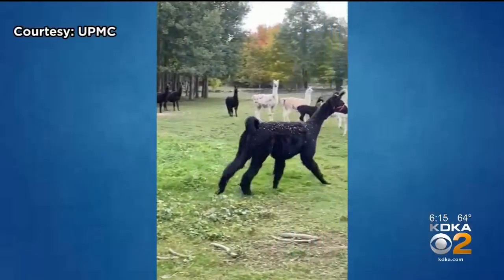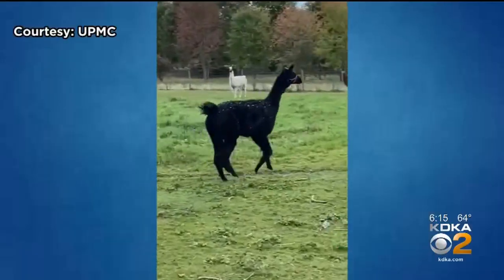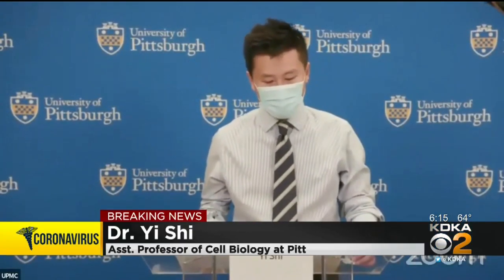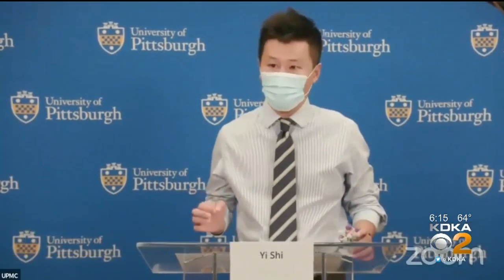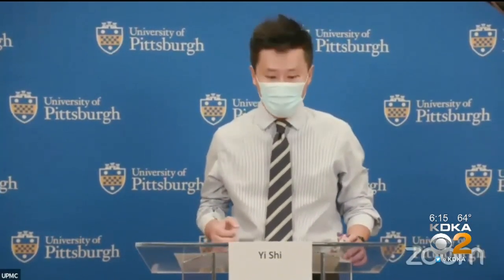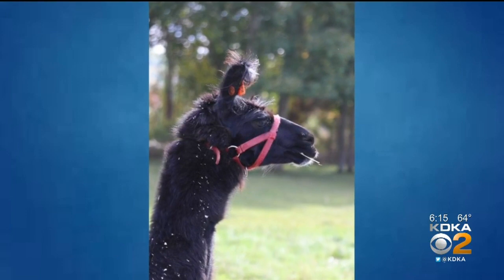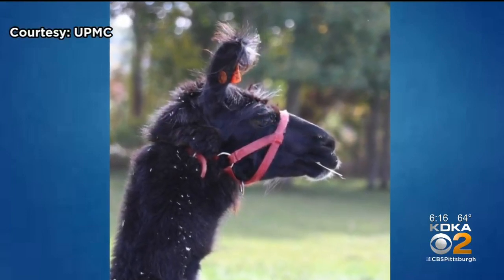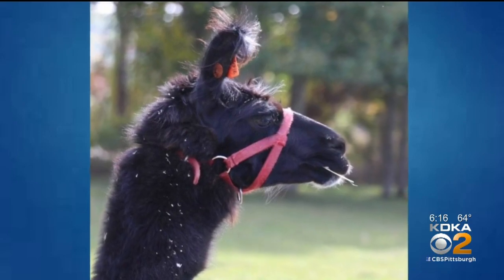This is Wally, the llama that could be the answer to treating and preventing COVID-19. Llamas, alpacas, and camels can naturally produce single-domain antibodies, and the warhead of these single-domain antibodies are called nanobodies. Doctors say the antibodies in these specific mammals are even more potent than antibodies in other animals and humans.